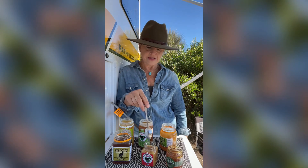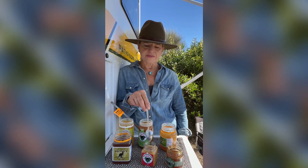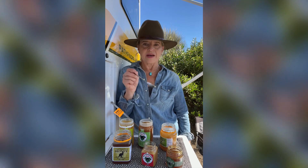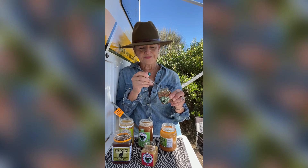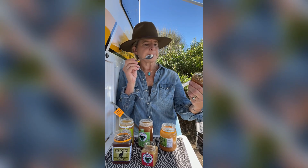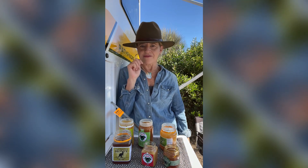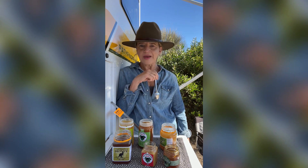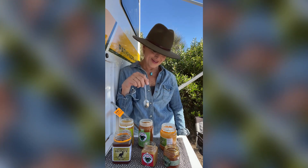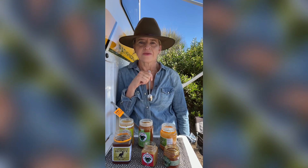And do I taste the difference between that Eucalypt and this Eucalypt? Yes, I do. It's hard to describe in words, but I can definitely taste the difference. This Manuka honey is not so crystallized — I'm not sure why. I have a problem, I'm telling you, I have a problem. What can I say — if I died from eating too much honey, I think that would be a life worth living.